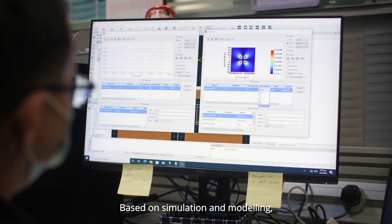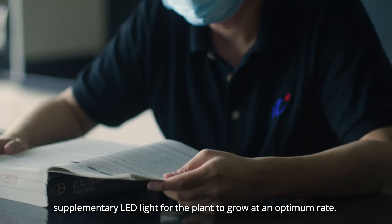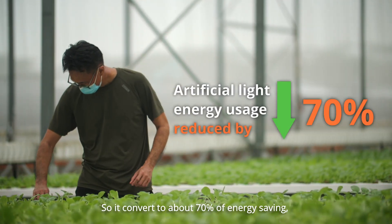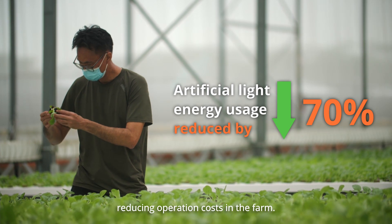Based on simulation and modeling, our calculation shows that they only need one to one and a half hours of supplementary LED light for the plant to grow at an optimum rate. This converts to about 70% of energy savings to reduce the operation cost in the plant.